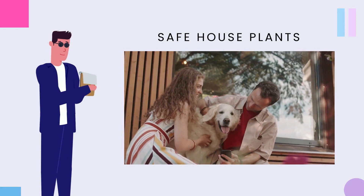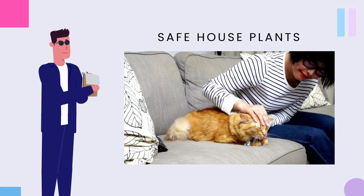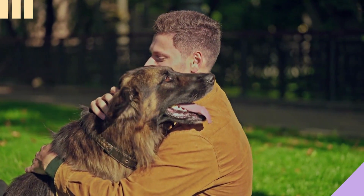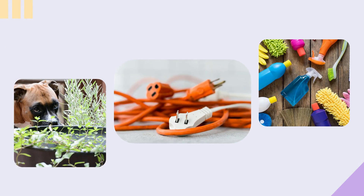5. Safe house plants. It is important to be mindful of safety hazards for your pet while designing a pet-friendly home. Avoid using plants that are toxic to animals, hide electrical cords, and keep cleaning supplies out of their reach.